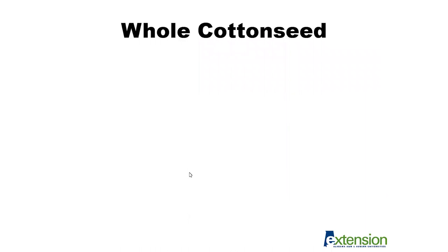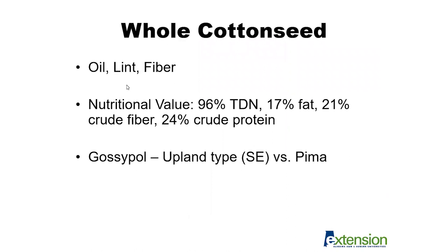In terms of whole cottonseed feed characteristics, the primary nutritional value comes from the oil in the cottonseed as well as the lint or fiber material. The energy value of whole cottonseed is very good — around 96% TDN or total digestible nutrients. We have such a high energy value because it is high in digestible fiber from the lint material and also high in fat contribution. That fat content is good from an energy standpoint, but also sets a limit for how much whole cottonseed cattle can consume.